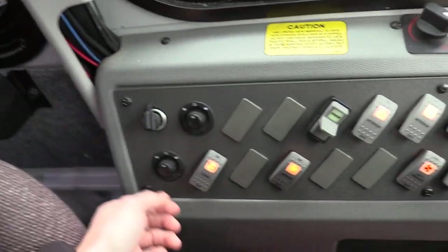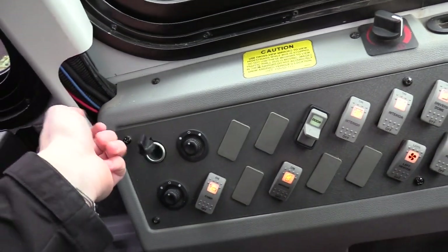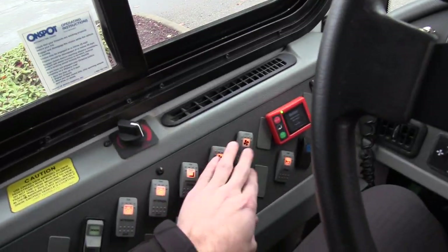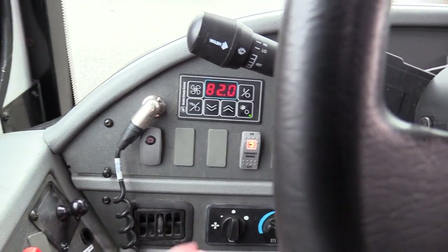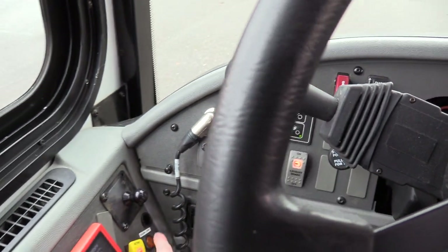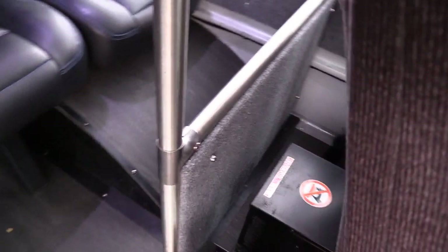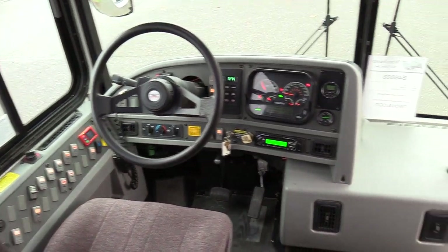Going from left to right: power mirrors, heated top and bottom on both sides. There's a 12 volt plug if you want to plug in a phone. All your interior lights and driver dome lights. We have two auxiliary fans up there as well, plus an air horn and a PA mic. We have your digital climate controls — heat and AC. There's a reading light switch as well. This is for your driver heater, right behind you — that's a 15,000 BTU heater.